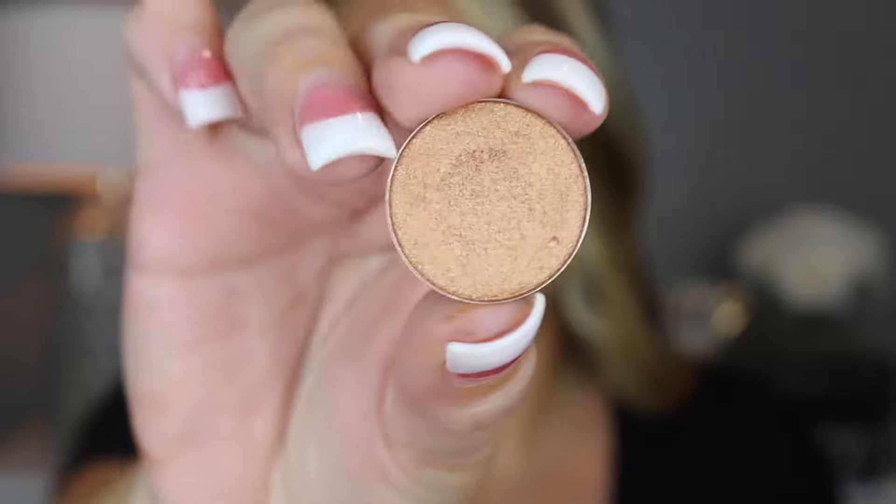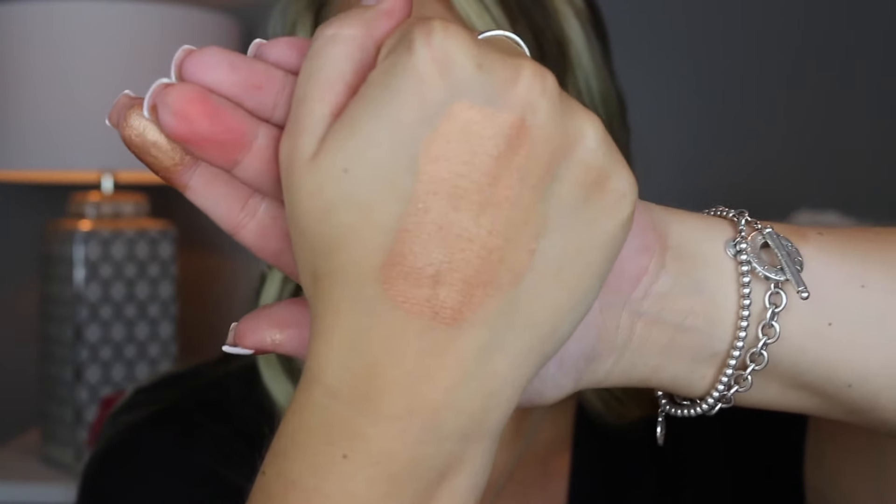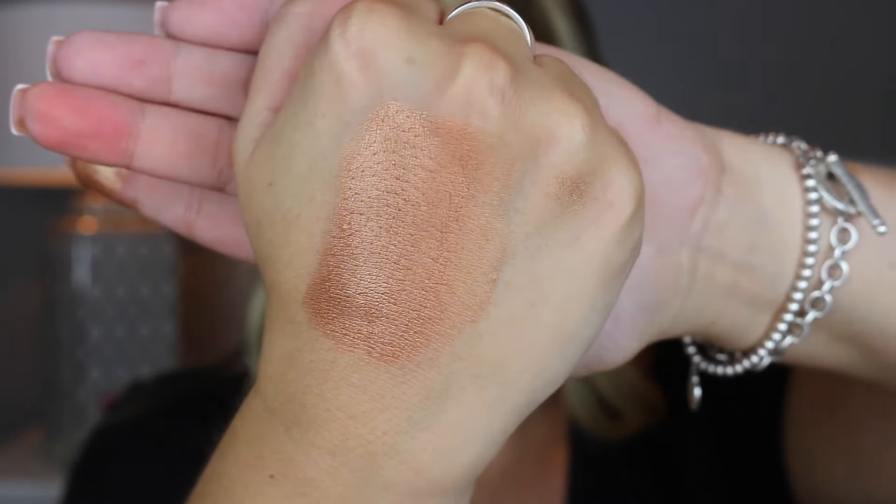The next color is Penny and I have this one mixed in with the white shimmer on my eyes today — that's what's on my lid. Here's what the color Penny looks like. Here it is on my hand — it's like the most gorgeous copper color. That's probably the biggest swatch I've ever done in my whole life, but there was enough to go around.